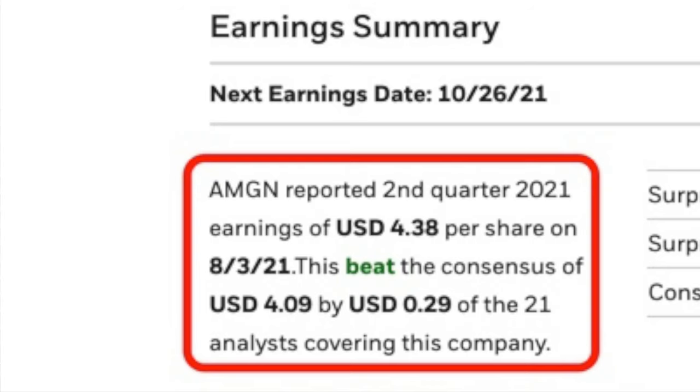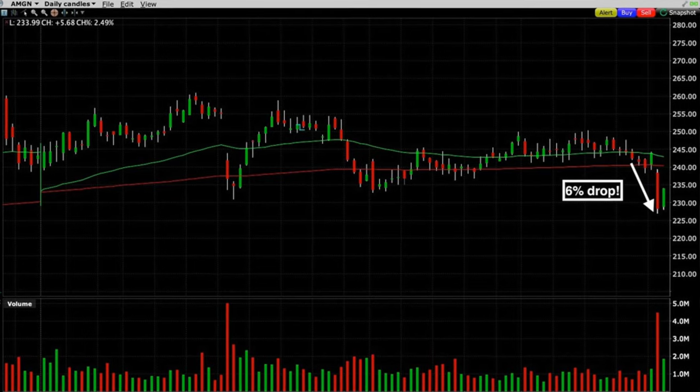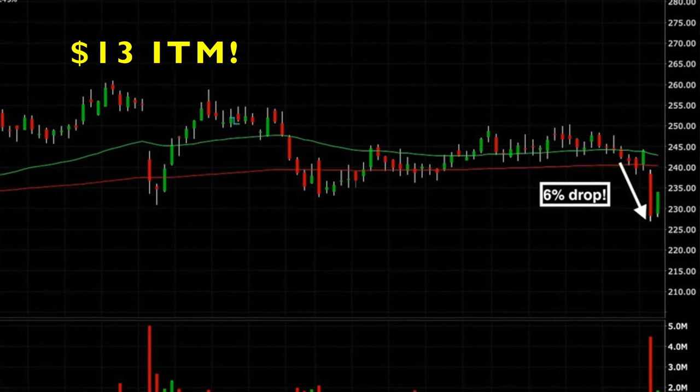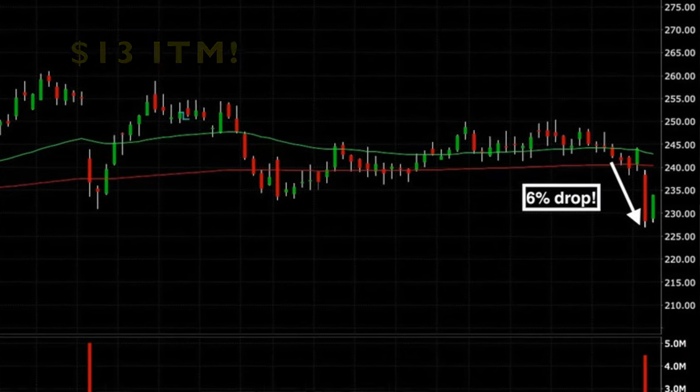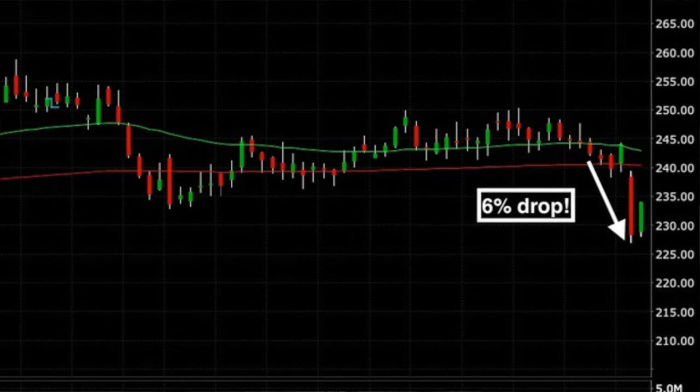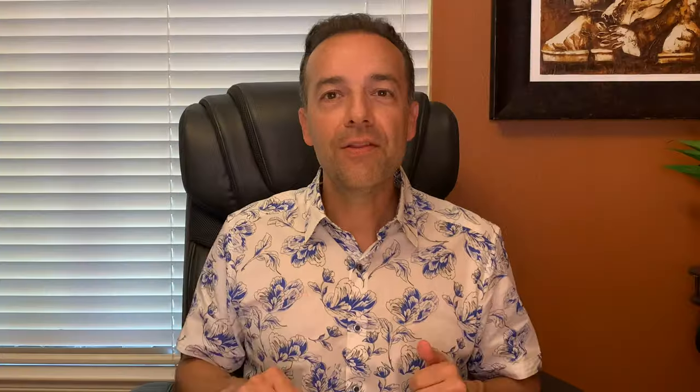Unfortunately, even though Amgen beat the earnings consensus by $0.29 per share, the next day it dropped down to as low as $227 per share. That meant the put option we sold was $13 in the money. As you can see at the far right green candlestick today, Amgen actually climbed back up from where it closed yesterday. This is an example of a stock where we sold a put option right before earnings, were paid nicely for it, but then in response to the earnings announcement, the position went against us in a big way.